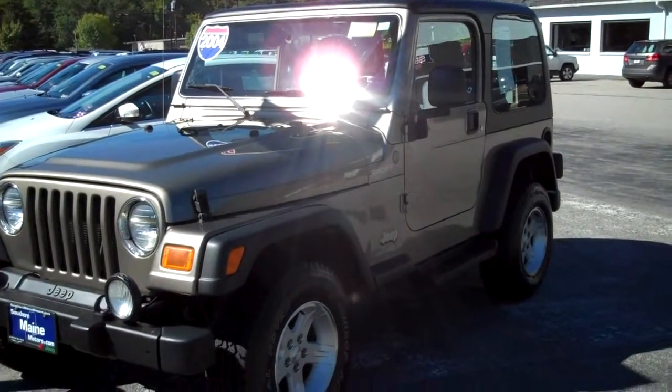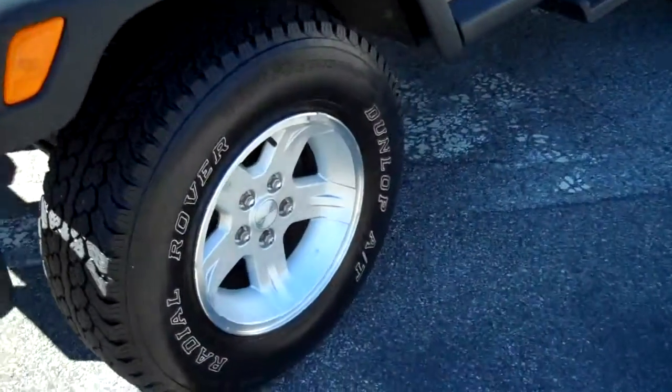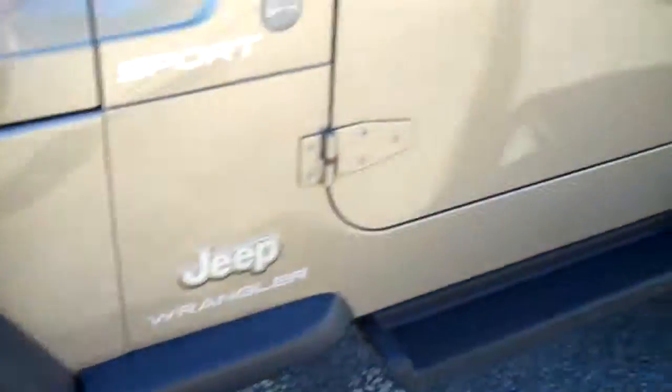This 2004 is just as clean as a whistle. Let me show you this one — you need to come in and take a look as soon as you get a chance. Nice aluminum alloy wheels, new tires throughout, like new. This is a two-door.